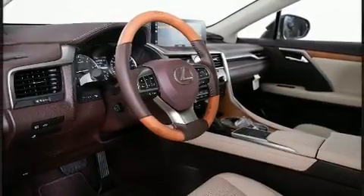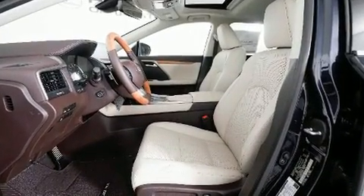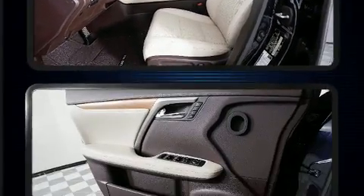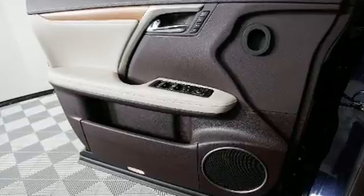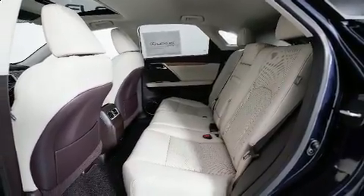Audio features include a CD player with MP3 capability, steering wheel mounted audio controls, and 12 speakers, ensuring optimal sound no matter where you're seated. Lexus also prioritized safety and security with features such as dual front impact airbags with occupant sensing airbag.